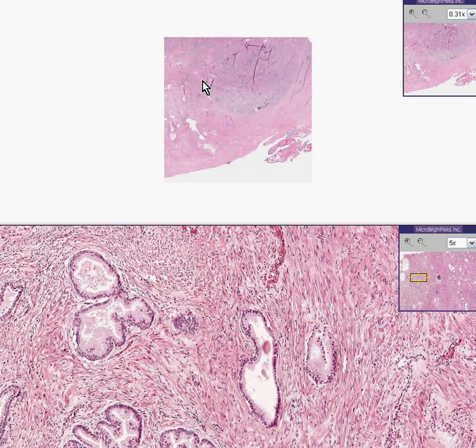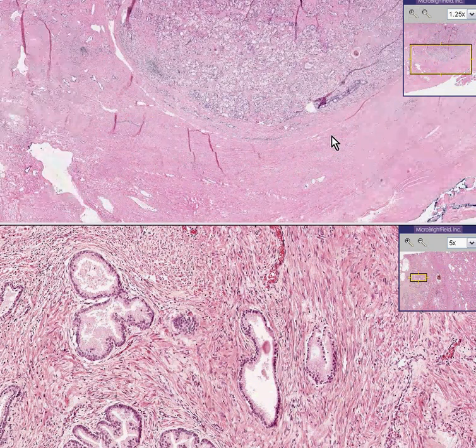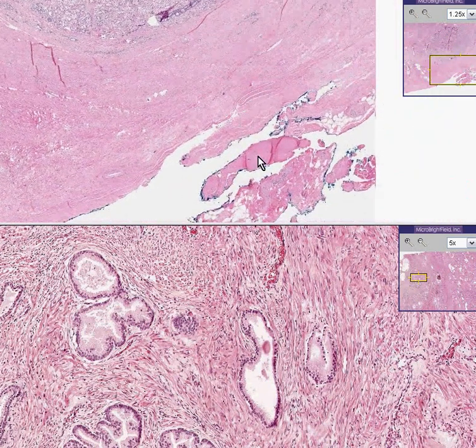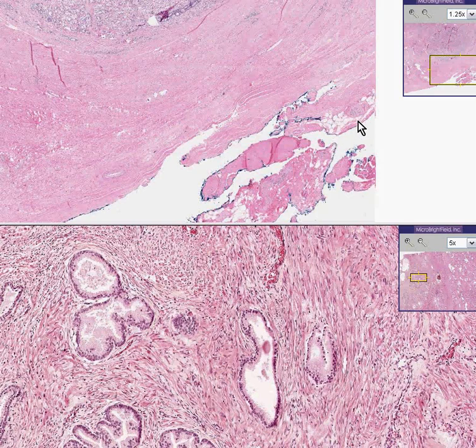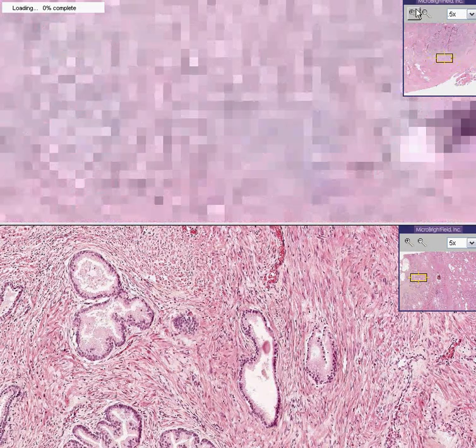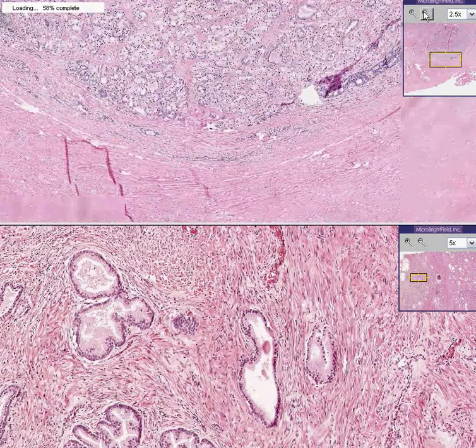Here is a piece of tissue which in all honesty you could not really identify as being anything normal in the body because it does not look like anything normal. You can see that somebody decided to put little blue ink on it to see if any of the margins were free of tumor. So you can already guess this was a tumor specimen, because you see a lot of glands here and they look very irregular — that's probably some kind of adenocarcinoma.